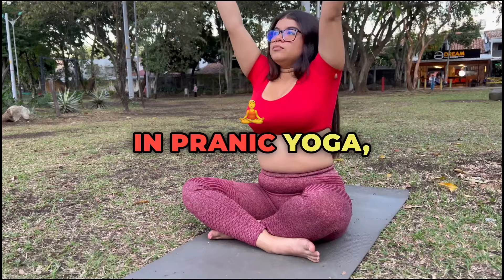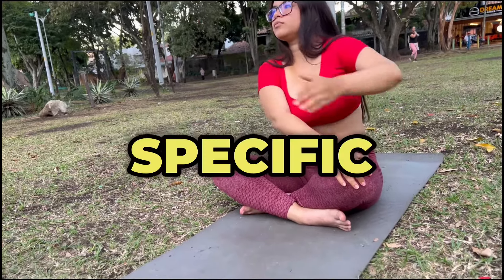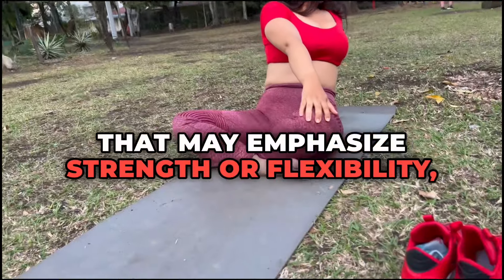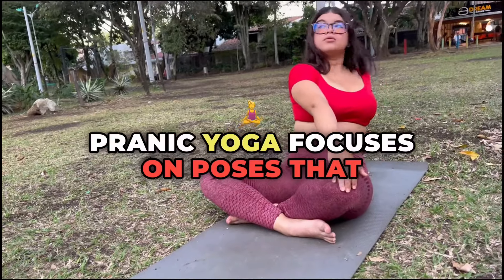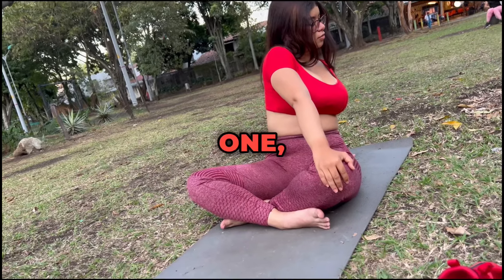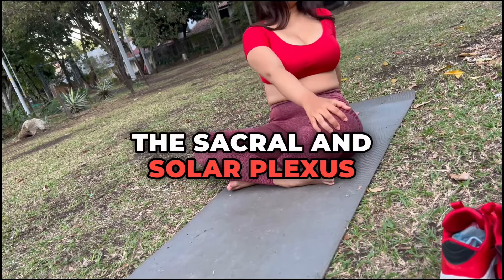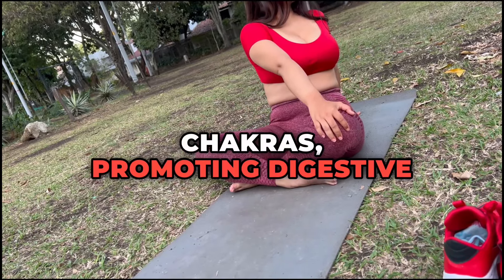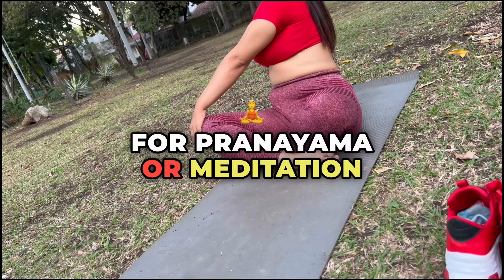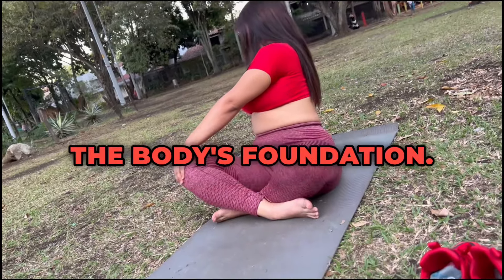Pranic Yoga Asanas for Energy Activation. In pranic yoga, asanas, or postures, are selected based on their ability to activate specific chakras and move prana through the body. Unlike other forms of yoga that may emphasize strength or flexibility, pranic yoga focuses on poses that open energy channels and align the chakras for optimal pranic flow. 1. Vajrasana, Thunderbolt Pose. This seated posture is known to activate the sacral and solar plexus chakras, promoting digestive health and emotional stability. Practitioners often use Vajrasana for pranayama or meditation because it encourages energy flow in the lower chakras, stabilizing the body's foundation.